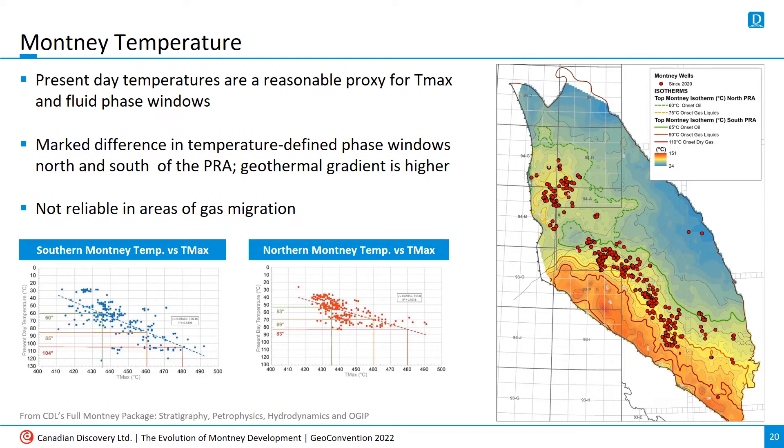Moving on to temperature — T-max is the maximum temperature reached during burial and dictates whether oil, condensate-rich gas, or dry gas are generated. Our work has shown that modern-day temperatures are a good proxy for T-max in the Montney and can be used to reasonably predict which fluid phase is dominant in a given area. Interestingly, those proxy temperatures vary significantly between areas north and south of the Peace River Arch, with gas encountered at lower temperatures in the northern portion of the play. An important caveat is that these temperature-based windows don't work as well in areas of dry gas migration.